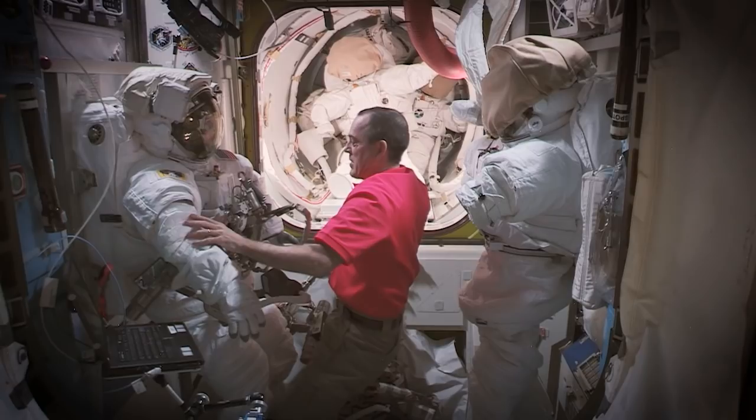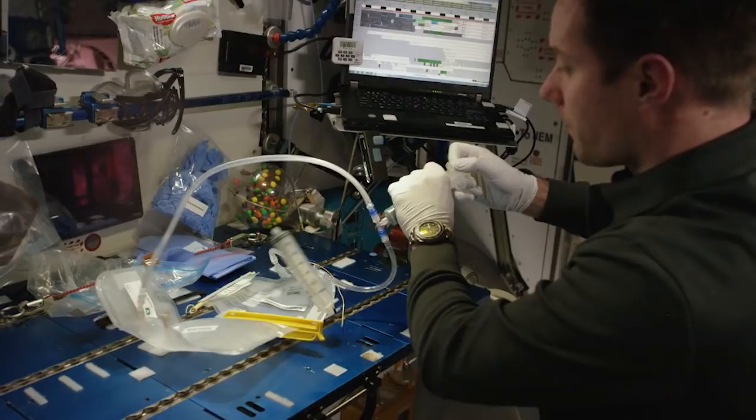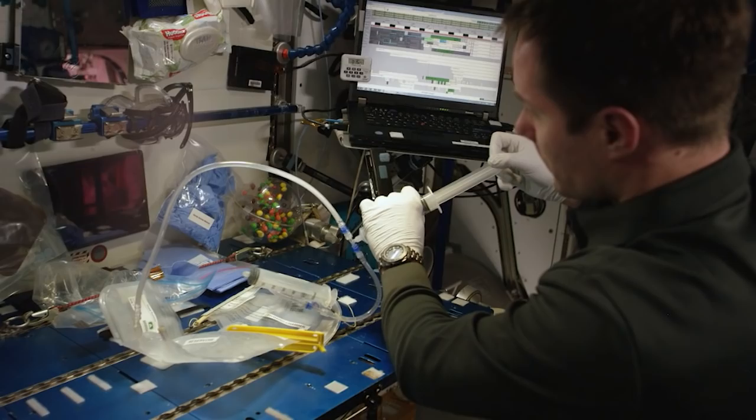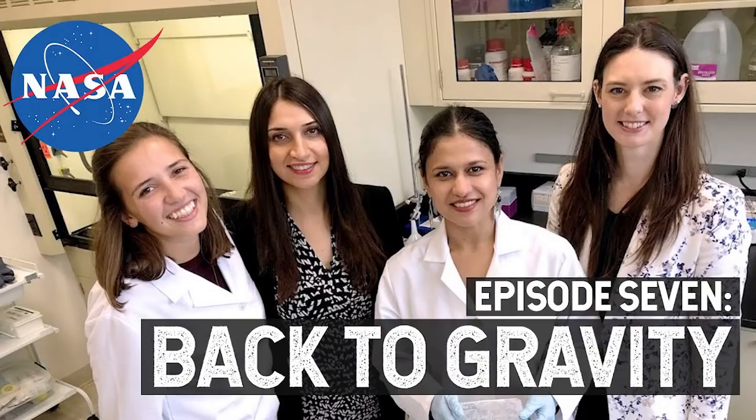In a few minutes we'll see Ricky Arnold again with a detailed review of the spacesuits the astronauts wear when they exit the vehicle. The scientists who imagine and create the experiments done on the International Space Station devote years to developing their research, then the station crew members execute the protocols. In this final segment of the new NASA Explorers series, watch the scientists take their research across the finish line.